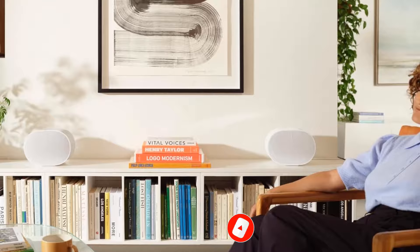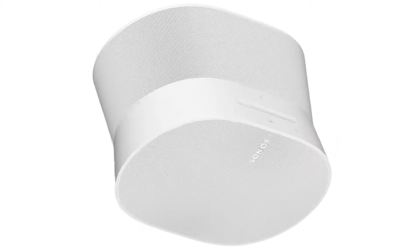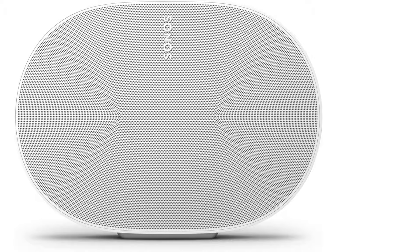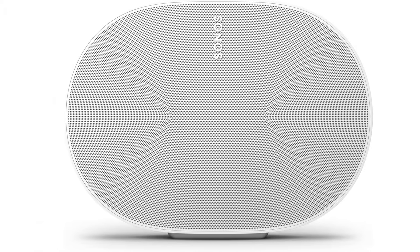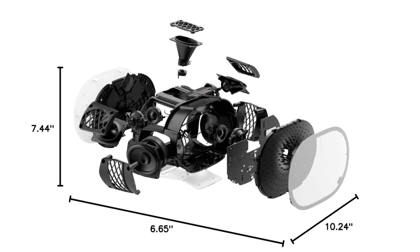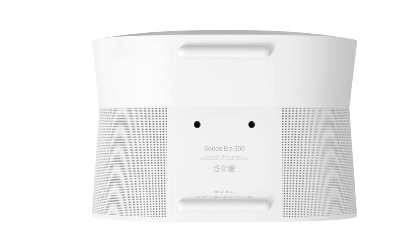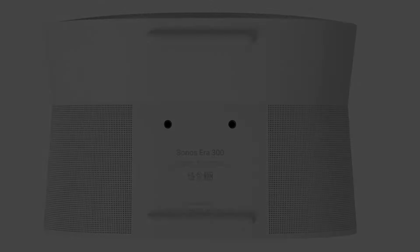This speaker also comes with a room correction tool called TruePlay designed to optimize audio reproduction based on your room's unique acoustics. While the full feature is only available with iOS devices, Android users can access a more simplified version instead. If you'd rather manually adjust the speaker's sound, there are bass and treble adjustments in the Sonos S2 app. However, you won't find a graphic EQ to customize across the range like with the JBL, and this speaker doesn't get as loud as the JBL. Still, given its impressive performance, you may find it's a better value, especially if you're already invested in other Sonos products.